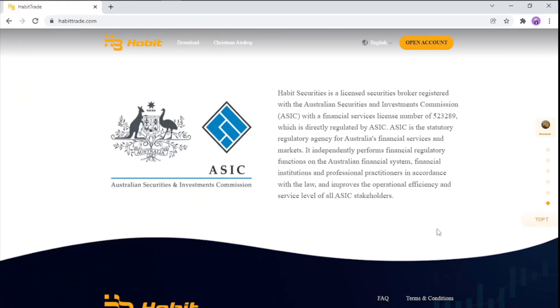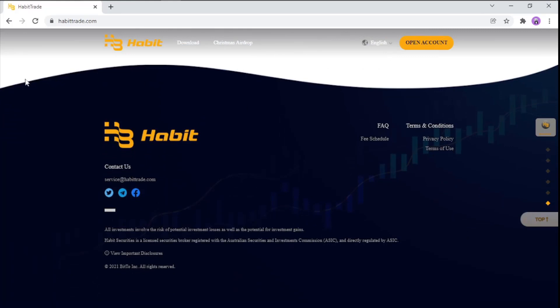Now let's look at ASIC — the Australian Securities and Investment Commission. Habit Securities is a licensed securities broker registered with ASIC, holding a Financial Services License. The license number is shown on screen. This is really important regulatory information.